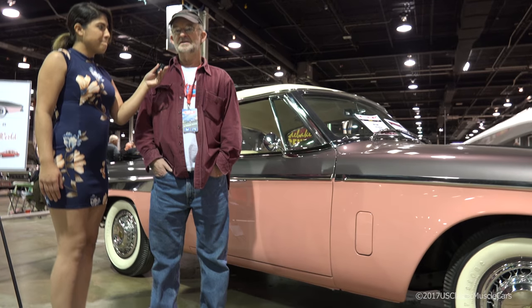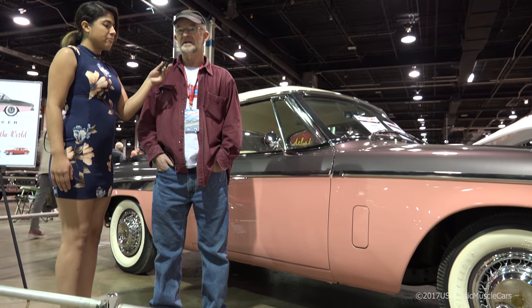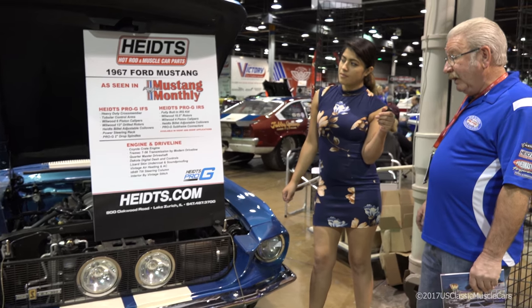I spent seven years working on it and about 1,600 hours. What you're looking at here is our tribute car to Carroll Shelby.